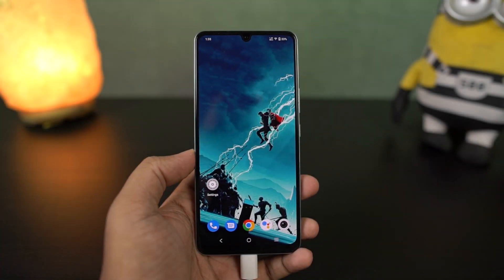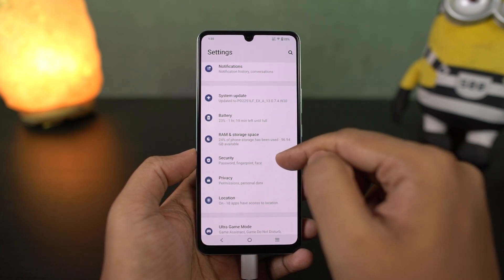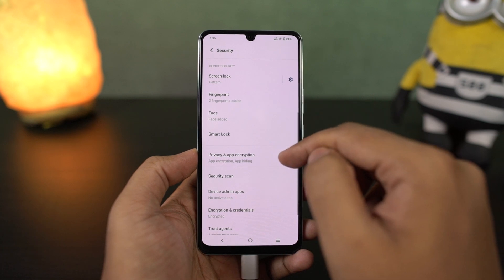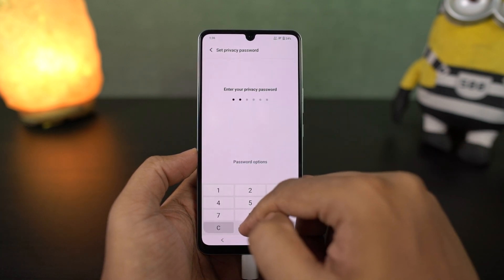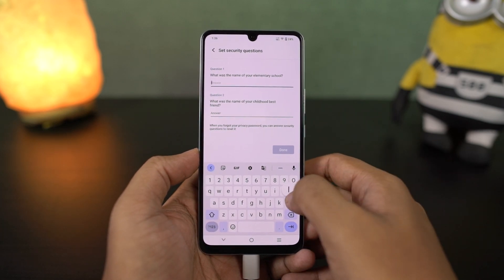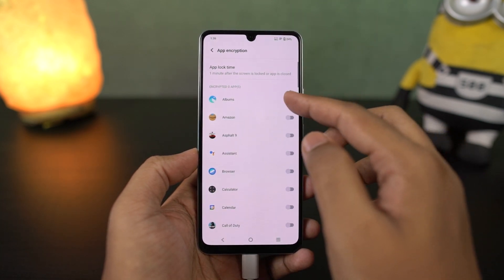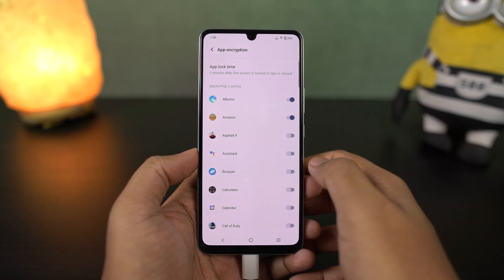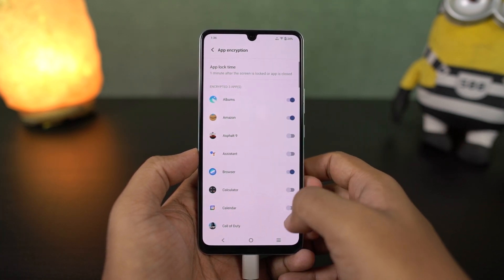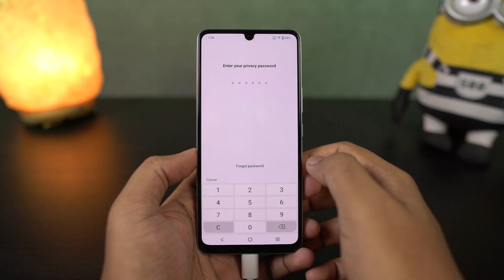There's an inbuilt application to lock applications. For security reasons, if you want to lock applications — net banking apps or even games — you can do that using this feature. Just go to security settings, app and encryption. For the first time you need to give it a unique password, which can be different from your lock screen password. Select the applications you want to lock and choose on what basis they should be locked — whenever you lock your phone or close an application. You can also unlock locked applications using facial data and fingerprint scanner.